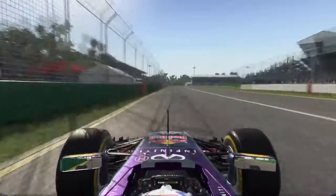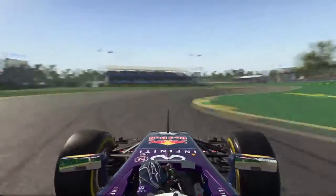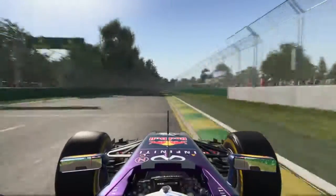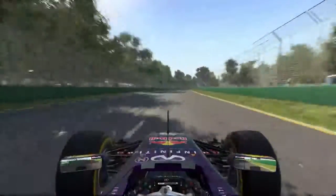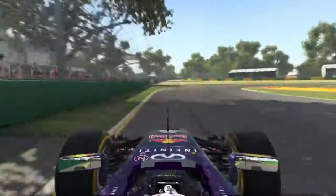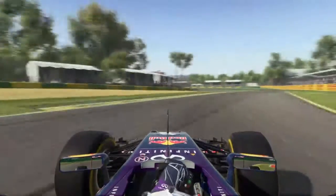Running down into the first corner, this is a short apex turn. You see how quickly he passes through the apex of one and then hugs the kerb on the exit of two. Some kerb use on the exit of turn three as he then runs down into the big braking zone into four, the scene of many incidents and accidents in previous Grand Prixs.